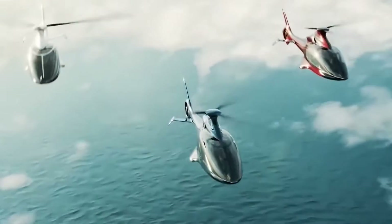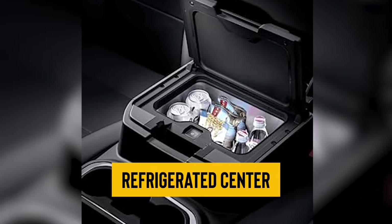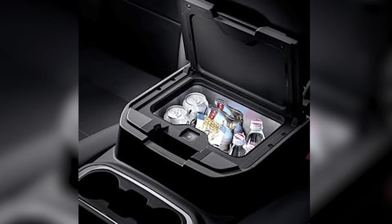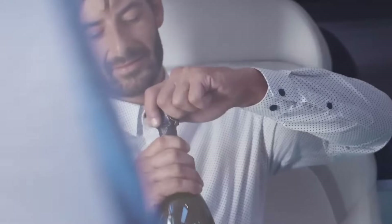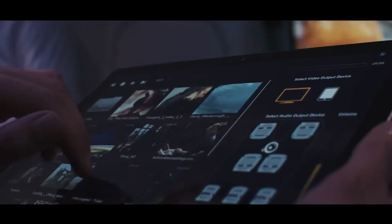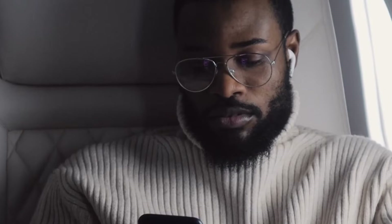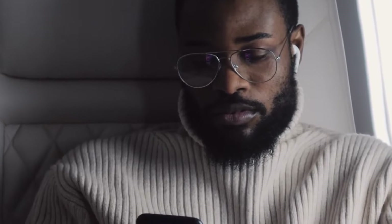The luxury doesn't stop there. The HX-50 boasts a refrigerated center console compartment beneath the armrest cushion, perfect for chilling your favorite drinks and snacks as you soar above the world. Each passenger also has access to a power supply for their tablet computer, with audio streamed directly to passenger headsets, making your journey as enjoyable as it is comfortable.